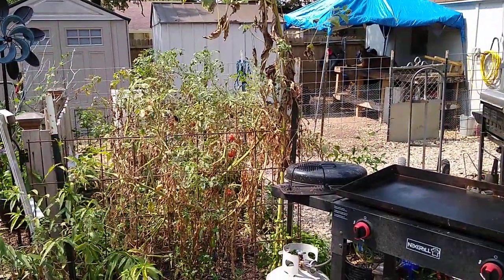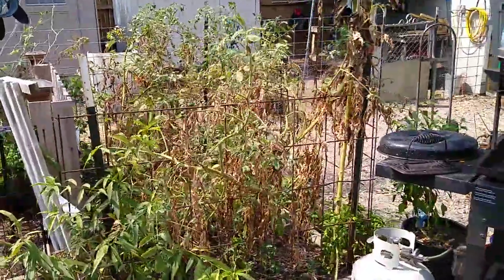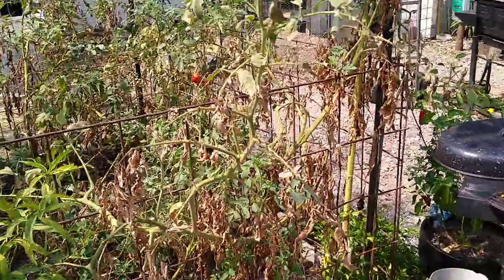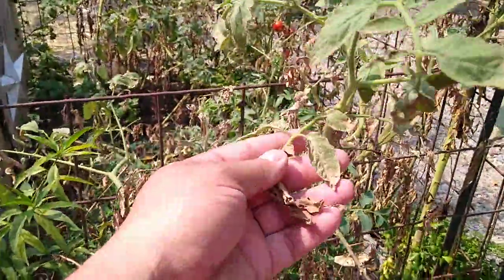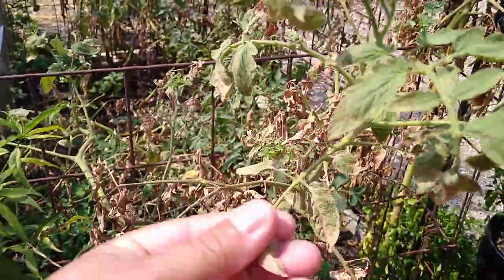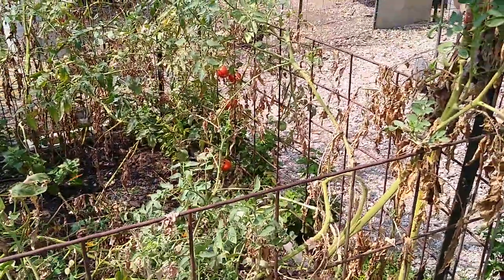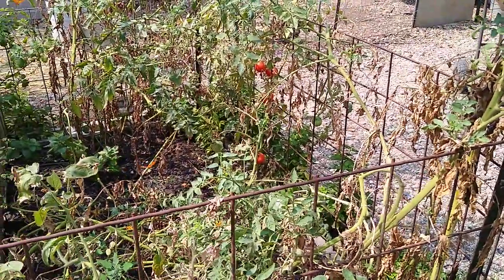Good morning everybody. I wanted to show you all something. Our tomatoes are about pooped out — the spider mites got to them. This is what happens when the spider mites get them. Very hard to control spider mites without really, really harsh chemicals. But I'll cut them back and then they'll come back in the fall, hopefully.